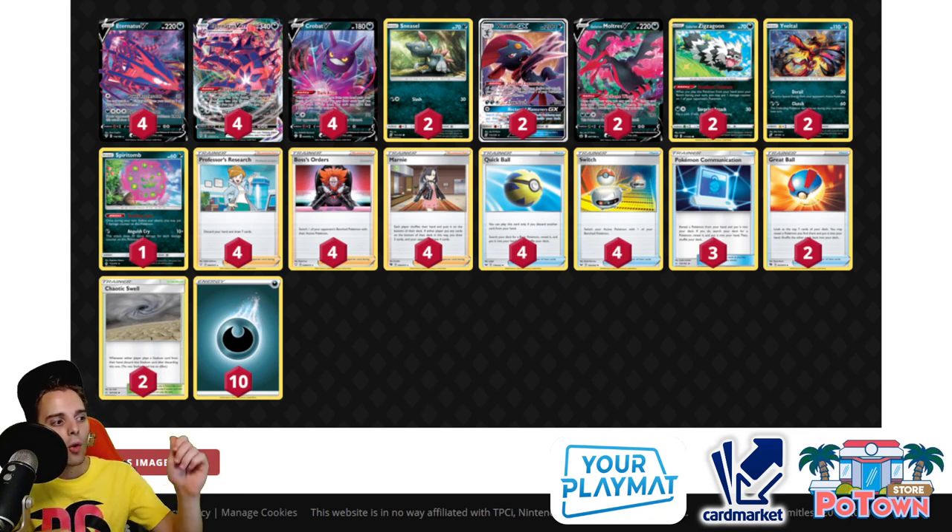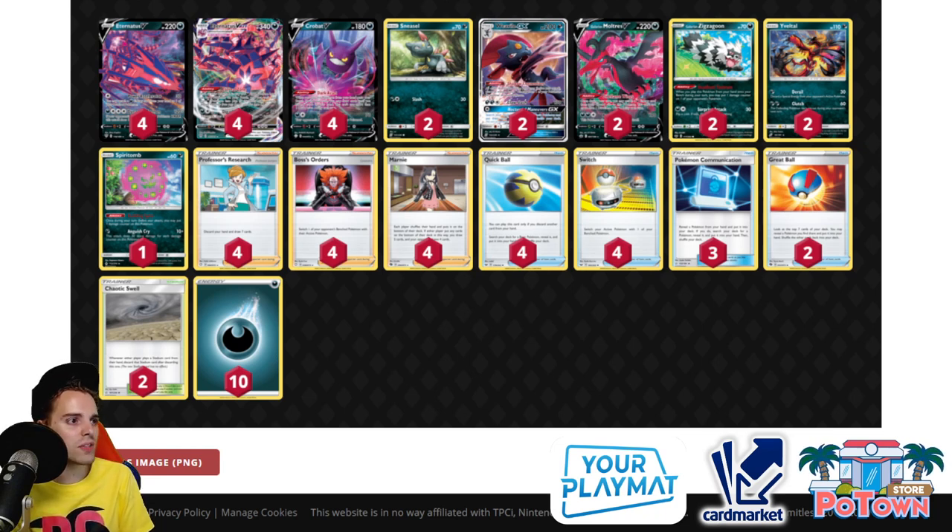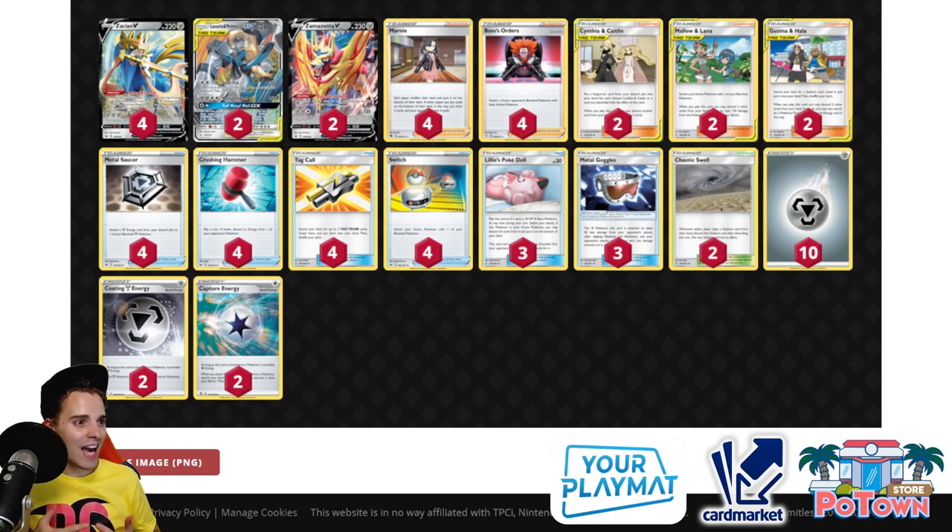Don't worry about Weavile being in play alongside weak-HP Crobats on the bench. If you're up against Galarian Zapdos, make sure you don't over-bench V Pokemon — sometimes it's enough to go with Eternatus and some Sneasel, Zigzagoon, or Spiritomb to fill your bench, so Shadow Rider can't utilize Galarian Zapdos. Also, Galarian Moltres has a weakness to Grass instead of Fighting. A very consistent list — Eternatus slides in at number 4.